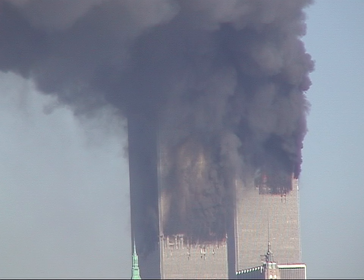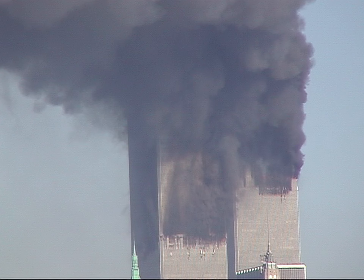We're about two miles from the Trade Center, on a rooftop in Park Slope.